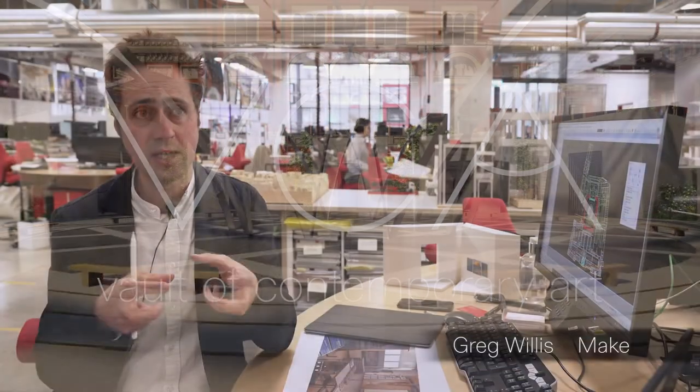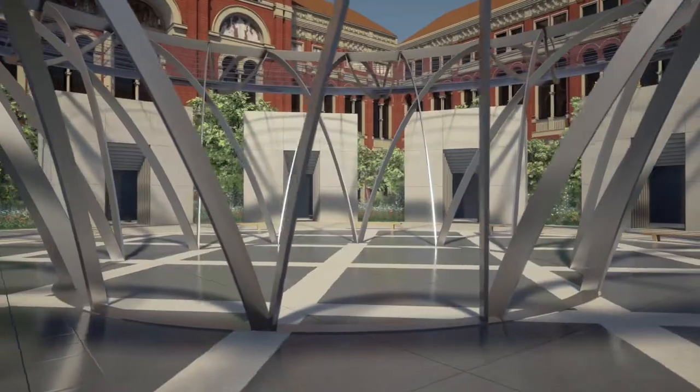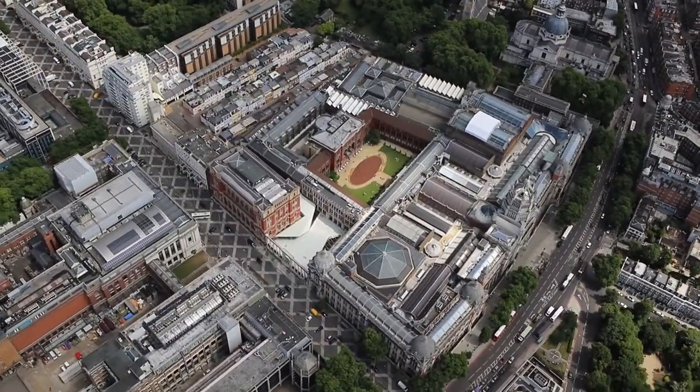We've always wanted the VCA to be rooted in a physical environment. For me, that groundedness of being an architect where you're actually trying to build real space — it's no different to this, it's just that there are fewer constraints. And it made sense therefore to ground this virtual series of 12 pavilions in the very heart of the V&A.